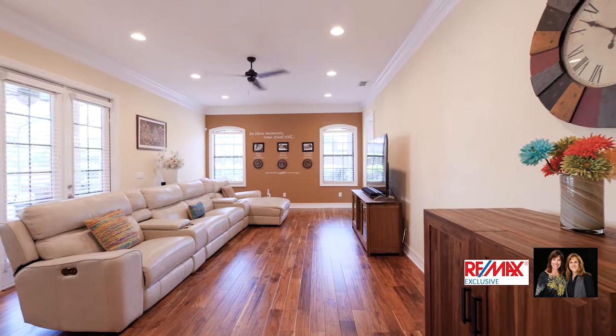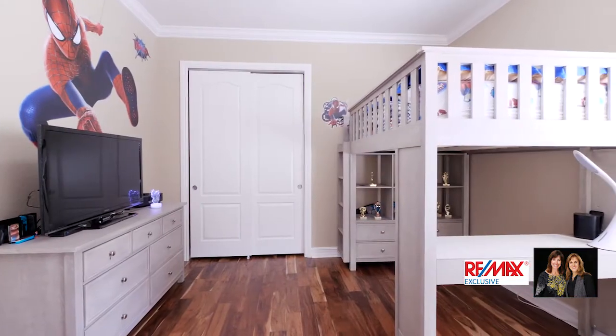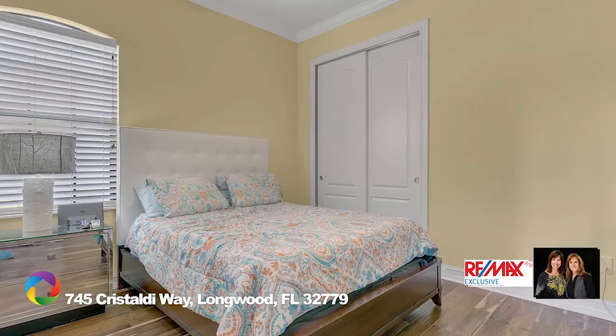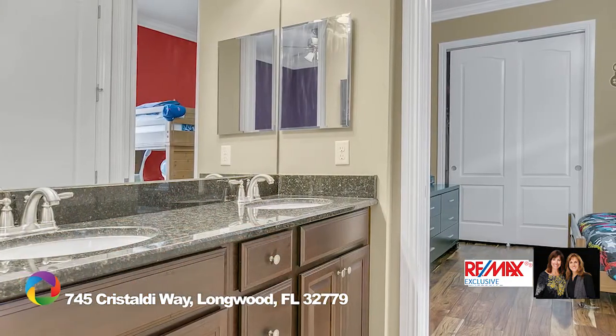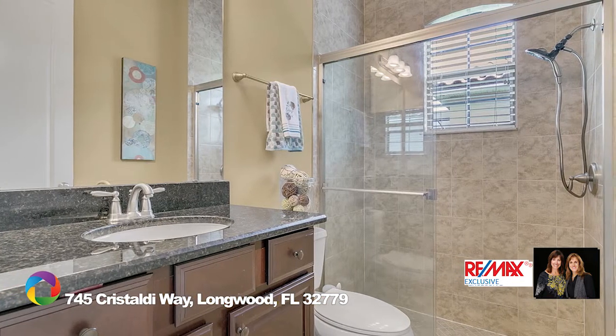In addition, the three-way split floor plan has one wing offering a separate bedroom and bathroom, ideal for guests, a mother-in-law, or teenage suite, plus another wing offering two more bedrooms which share a Jack and Jill bathroom. All bedrooms feature crown molding and fabulous wood floors.